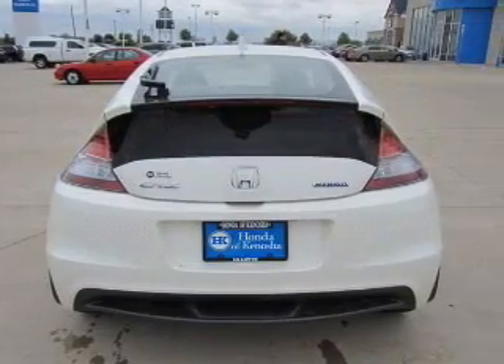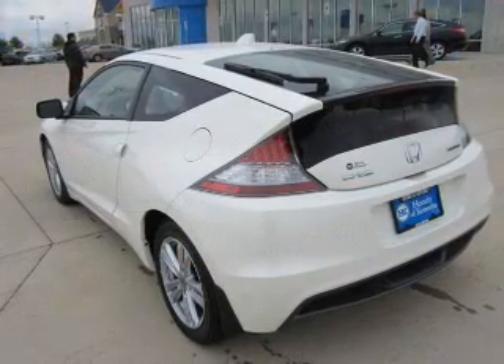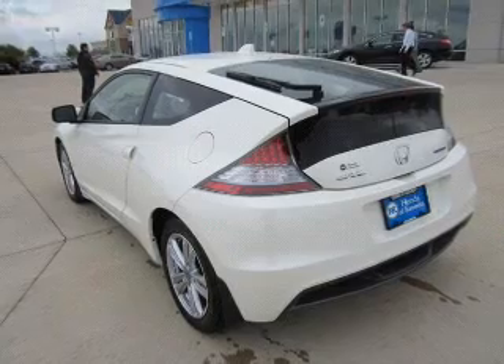Keyless entry. Power door locks. Power windows. Cruise control. Bluetooth wireless. AM FM stereo with a CD player. Power mirrors.